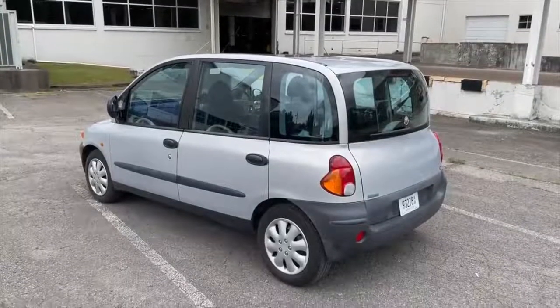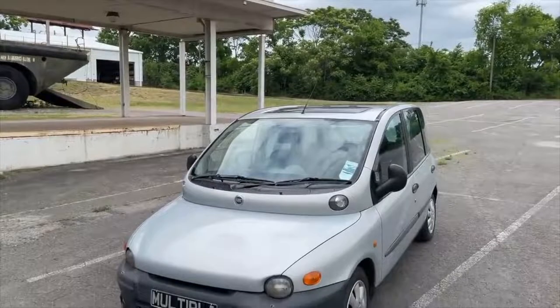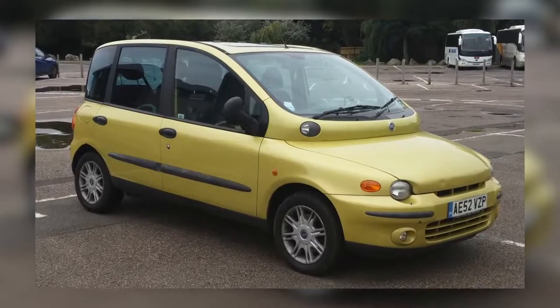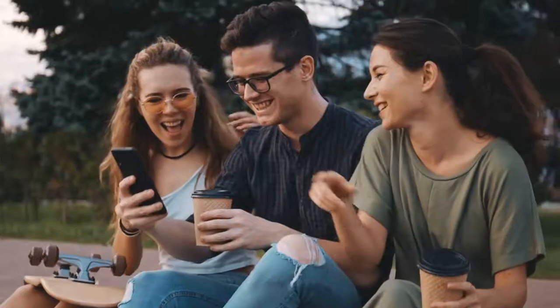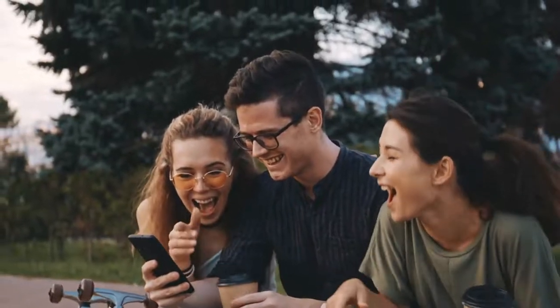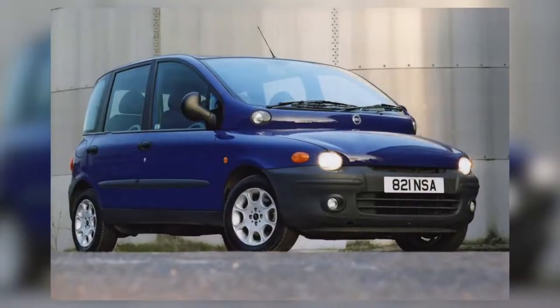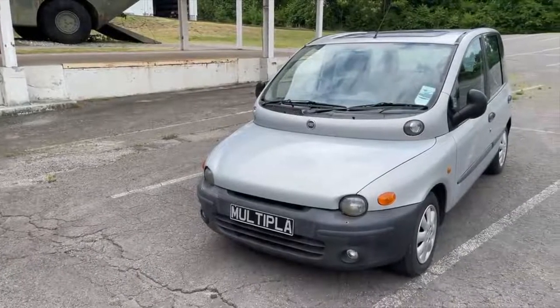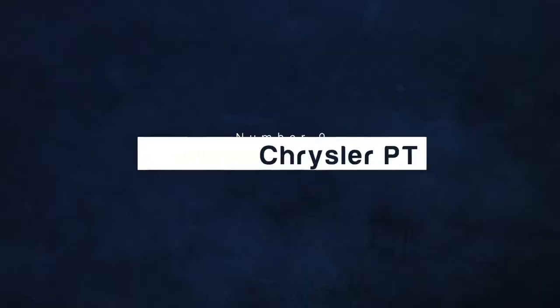Its rear end is completely flat and has little to no trunk room. And the amount of window space? Let's not go there. The car was so famous for its displeasing looks that 'why does Fiat Multipla look like that' started trending on Google. Unfortunately, despite this Google trend, no one was able to answer the question of why it actually looks like this.